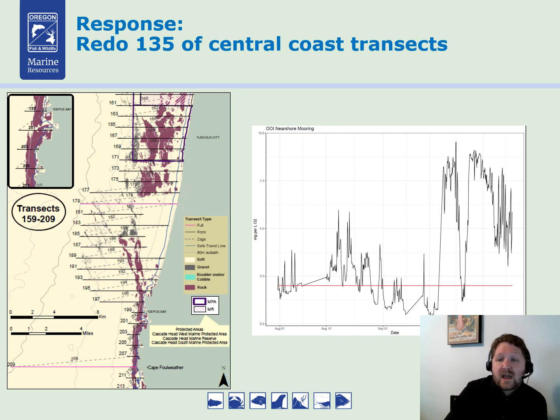From the fisheries survey standpoint, that's not ideal, so here's what we're doing. On the right is a plot of oxygen from the OOI buoy at Yaquina Head, and you can see the values are now above the hypoxic threshold, suggesting we're out of the hypoxic event in that area. So we're redoing all of the central coast transects — 135 of them — starting at Three Arch Rocks, then Cape Kiwanda, then Cascade Head continuously all the way to Waldport. My team is out there right now. By re-getting this data, we'll get to compare how hypoxia affects a fish survey while also getting a good fisheries dataset.